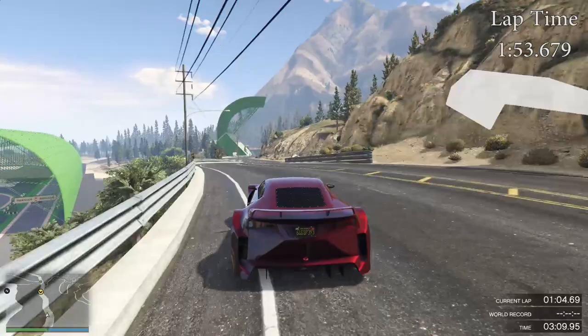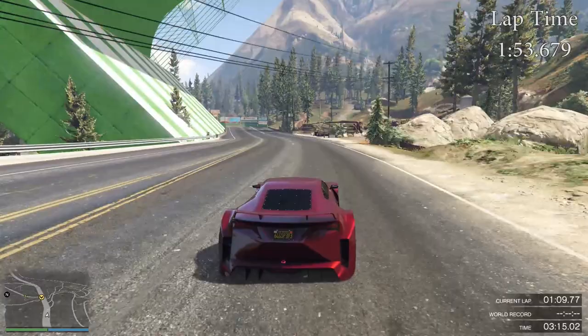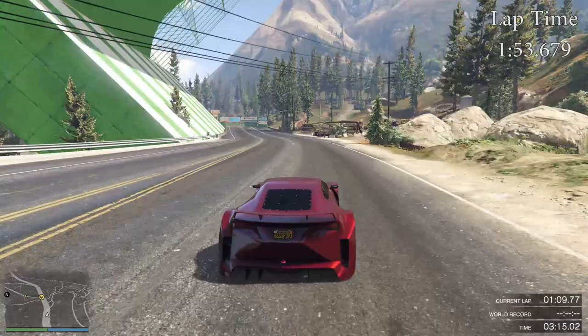It honestly is a shame, but hopefully Rockstar will stop making dramatic changes to the performance of vehicles when they themselves were the ones who created the mistakes.